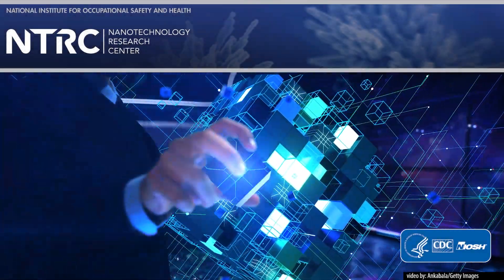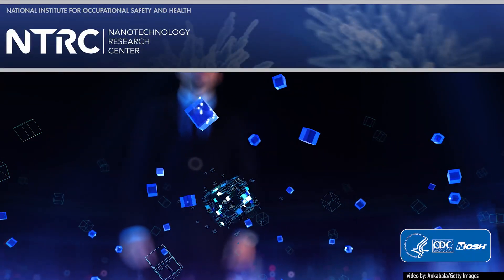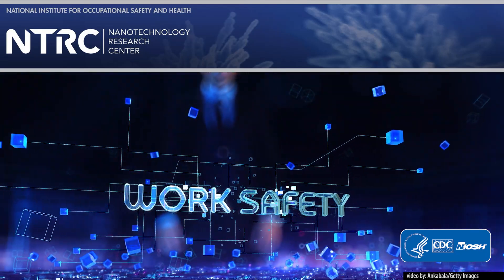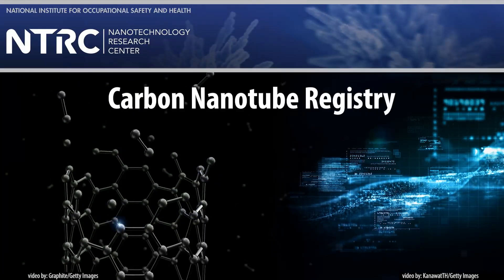The NIOSH Nanotechnology Research Center focuses its research on hazard prevention strategies and guidance for nanotechnology and advanced material safety in the workplace. One of the research efforts of the center is the Carbon Nanotube Registry.